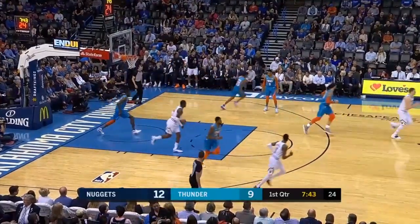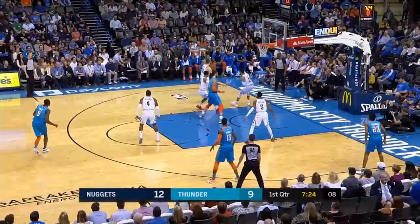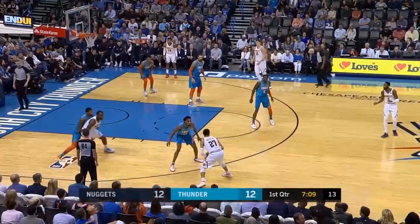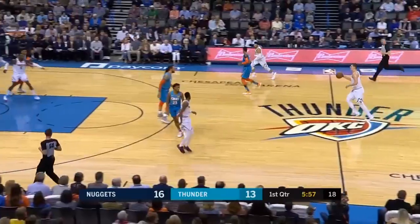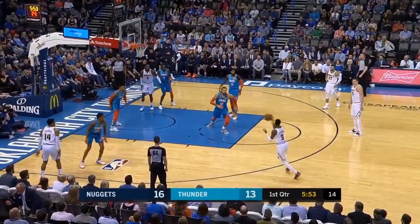Harris comes right back and uses one of his threes. The Nuggets defense gives up a lot of corner threes. Usually so reliable, there's a deep catch, and they'll set passes out to the perimeter.